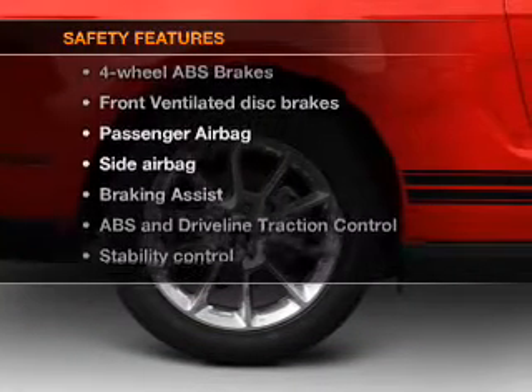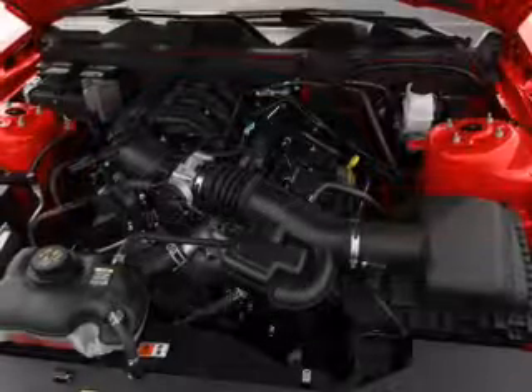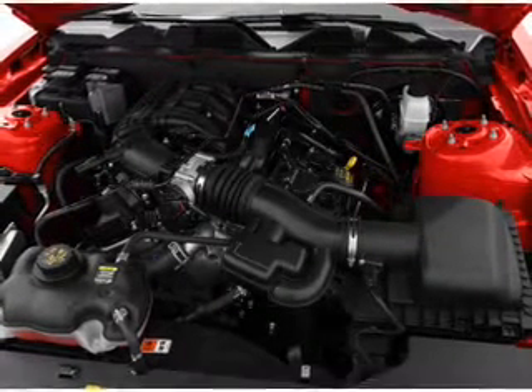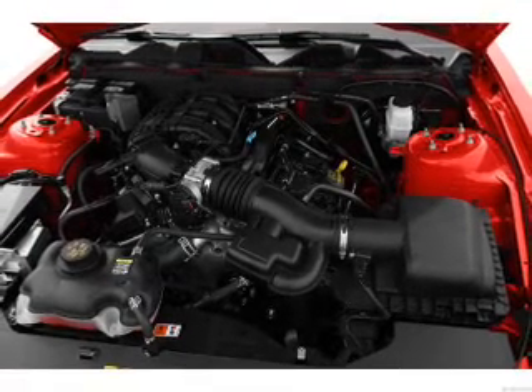And for your peace of mind, the following safety equipment is included: front ventilated disc brakes, passenger airbag, side airbag, and stability control. Let us put you in the driver's seat today. Call or click to contact us.